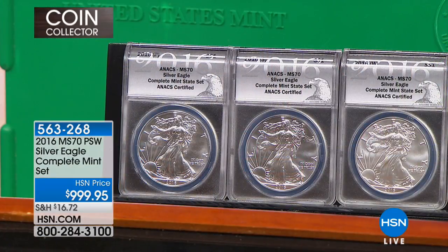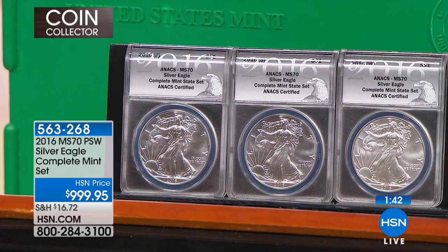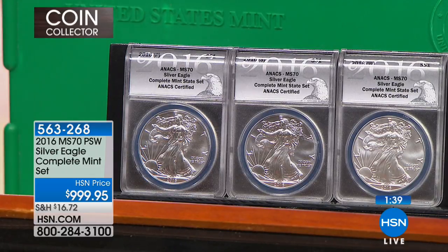We're going to move into a two-minute special. This is our Silver Eagle complete set — you're going to get three mints: the Philadelphia, the San Francisco, and the West Point. These are the 'secret Silver Eagles.' The United States government, in 2008, saw the popularity of the American Silver Eagle skyrocket. They had been making the Silver Eagle at the West Point Mint for the better part of a quarter century. They needed help, so the San Francisco Mint jumped in around 2010, 2011, and 2012 to help the West Point Mint make Silver Eagles.